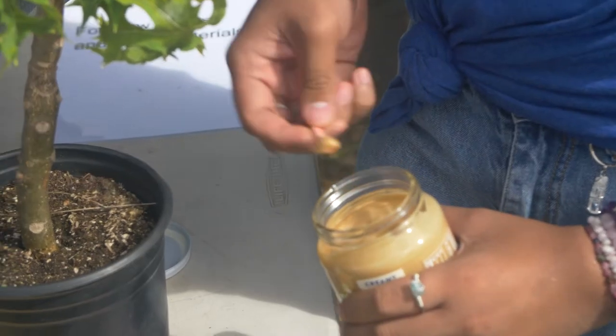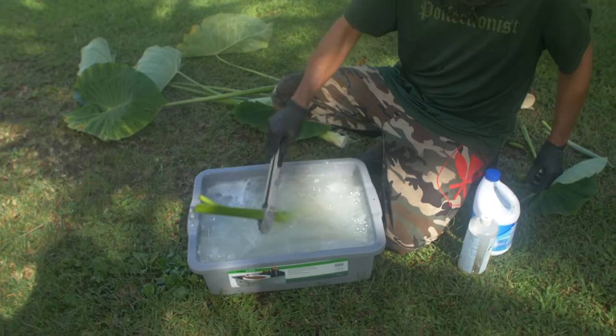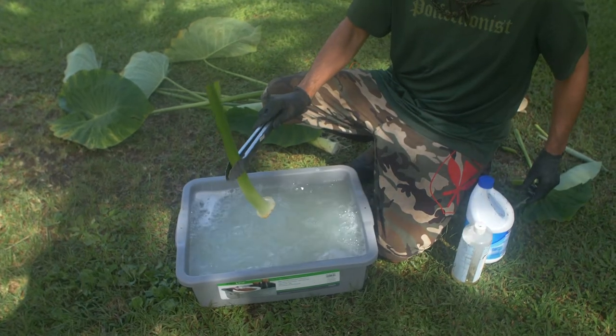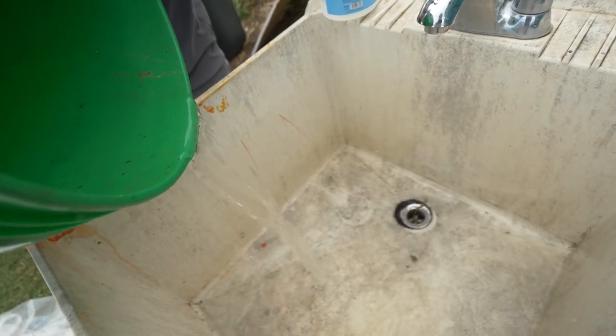Always test for little fire ants. Submerging cuttings in soapy water for 15 minutes may remove some, but not all insects. The water may contain live, floating insects, so pour it down a drain and not in the bushes.